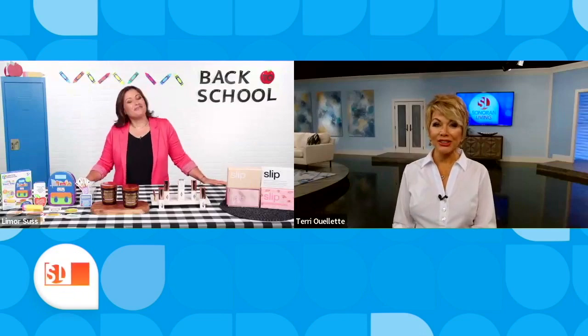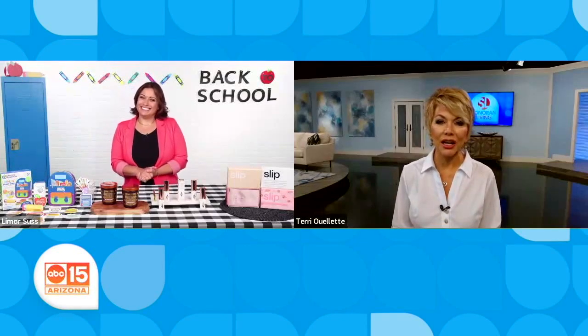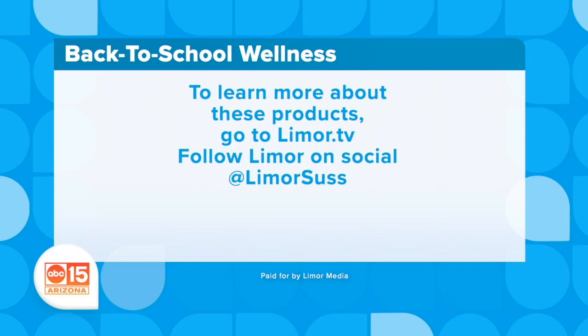All right, Limor — always good stuff, thank you so much. Good luck for this back-to-school year. For more information, you can visit Limor.tv and make sure to follow her on Instagram at LimorSuss.